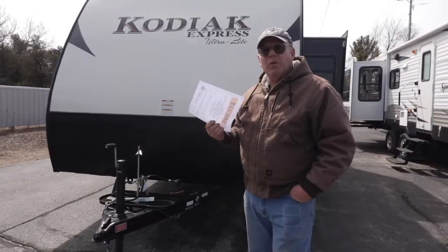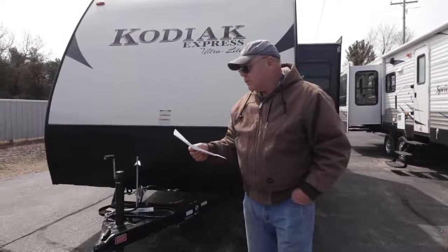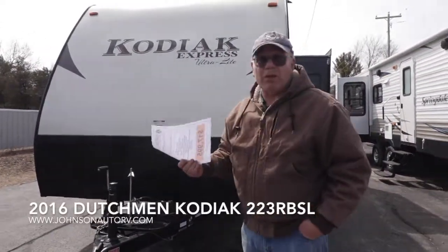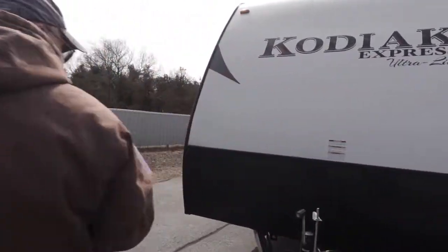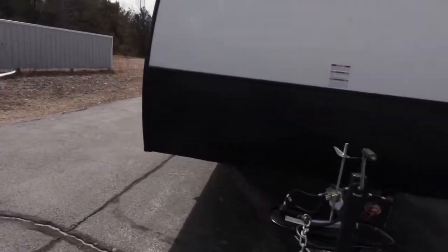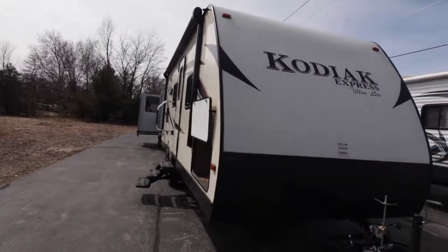This is something you can pull with a lot of your vehicles today because it only weighs 4,300 pounds and it's 23 foot long. Tandem axle — these are really popular trailers because they fit the bill as far as towability. They have tandem axles on them.